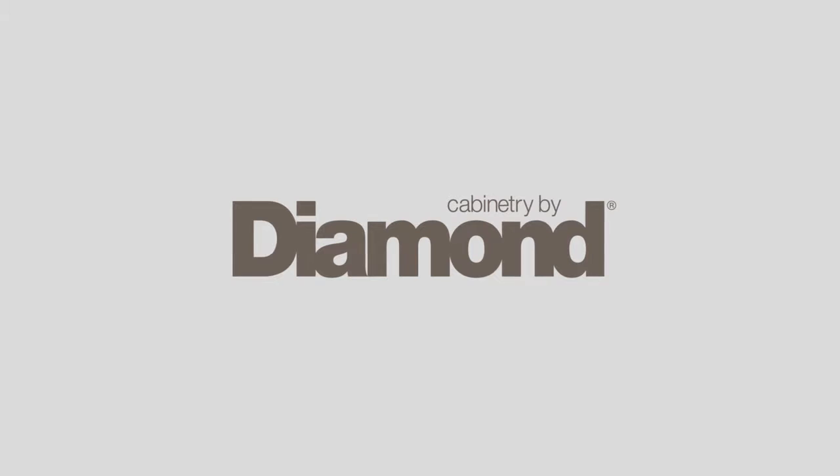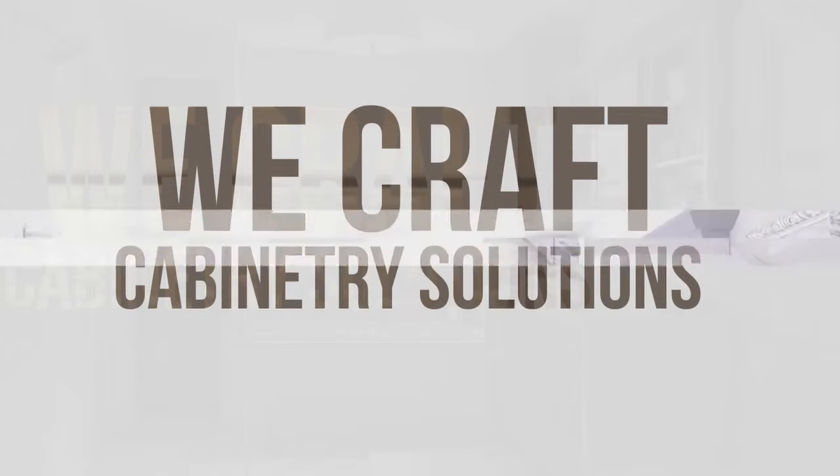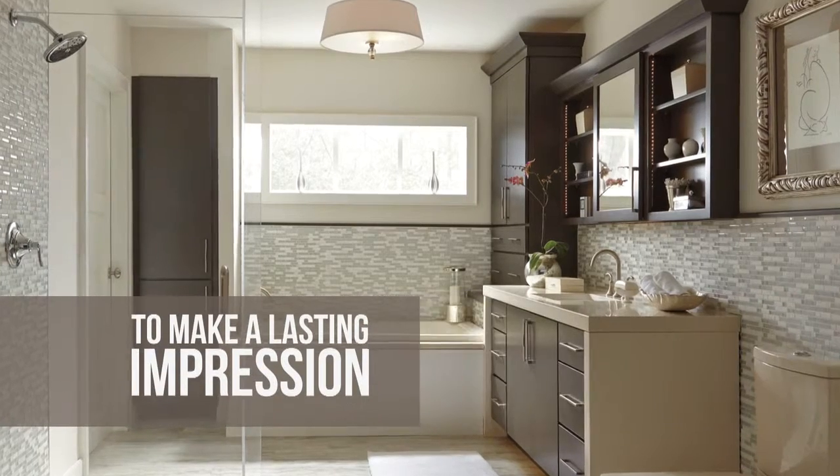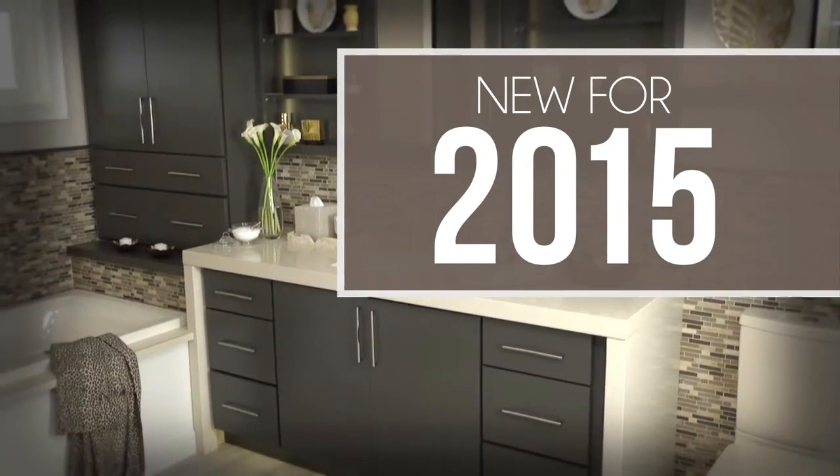At Diamond Cabinetry, we don't make easy grabs for attention. We craft cabinetry solutions to make a lasting impression, and that holds true for all that's new in 2015.